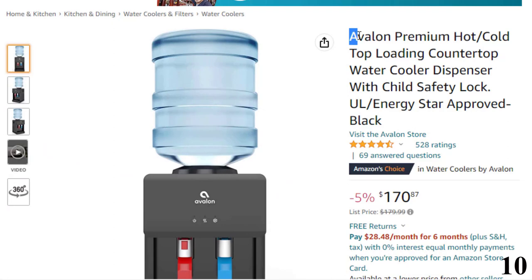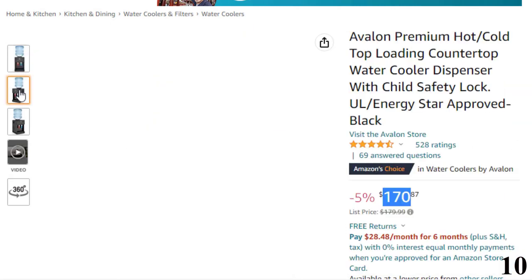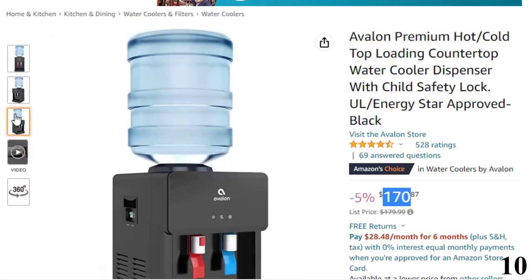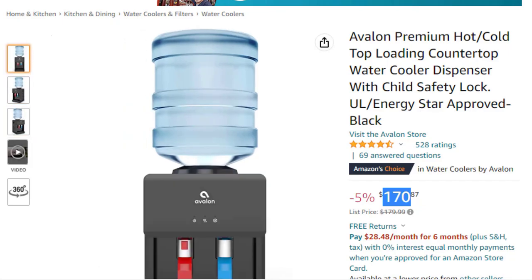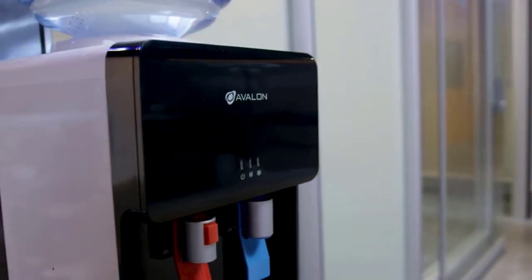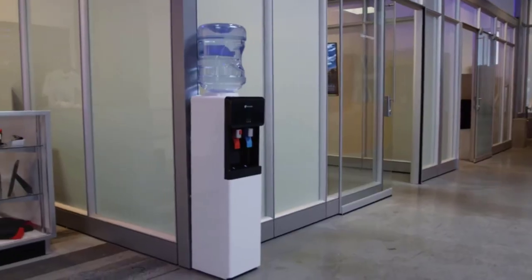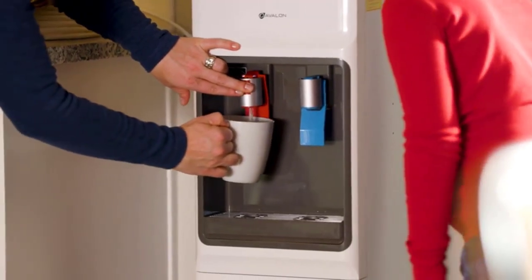Number 10 is the Avalon Premium Hot Cold. This countertop water cooler is available at around $170. It features hot and cold water spouts — you can choose between a crisp cold and piping hot output, making it ideal for cool refreshments or toasty beverages. It features a slim design that won't look bulky even in small spaces, and fits on any tabletop.